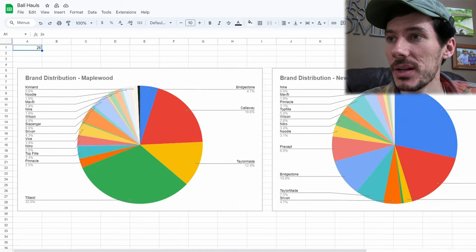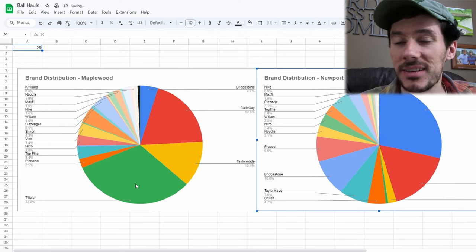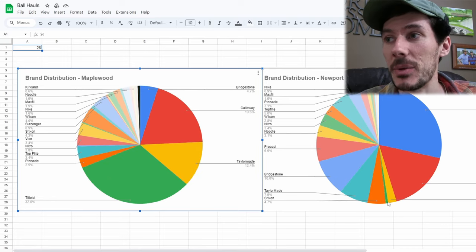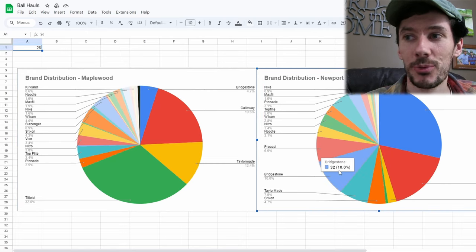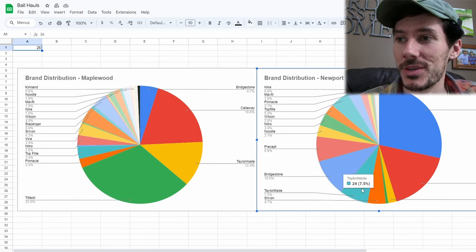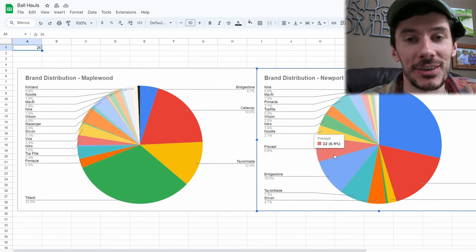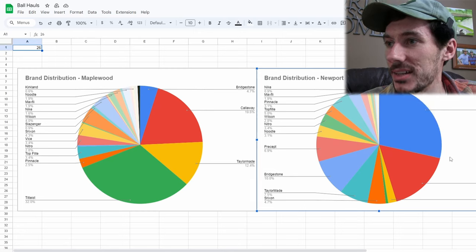Hopping over to the brands now, comparing Maplewood to Newport. Titleist was obviously the most popular brand — followed closely by Callaway and TaylorMade at Maplewood. This time at Newport, Titleist was still the most popular brand, followed by Callaway. But it was actually Bridgestone that kind of snuck into that number three spot, taking it from TaylorMade. We only found 7.5% TaylorMade golf balls. And then we found so many Precept Laddies — they were all over the place, and the Bridgestones were extra high as well.